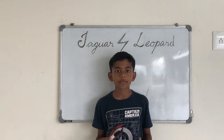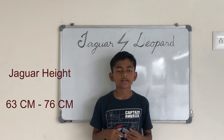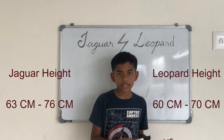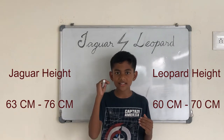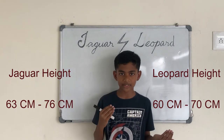Let's talk about the height of these creatures. Jaguars are 63 to 76 cm in height at the shoulder, while leopards are 60 to 70 cm at the shoulder. There's just a slight difference in height — jaguars are a little taller than leopards.